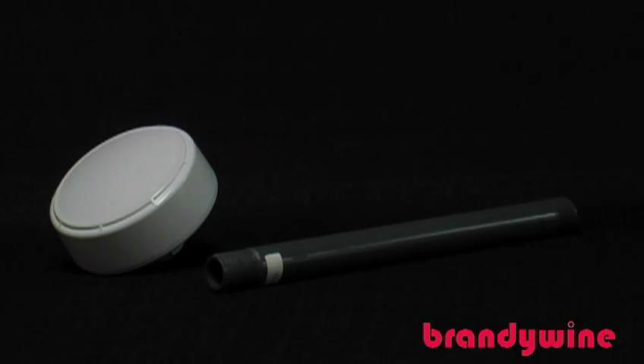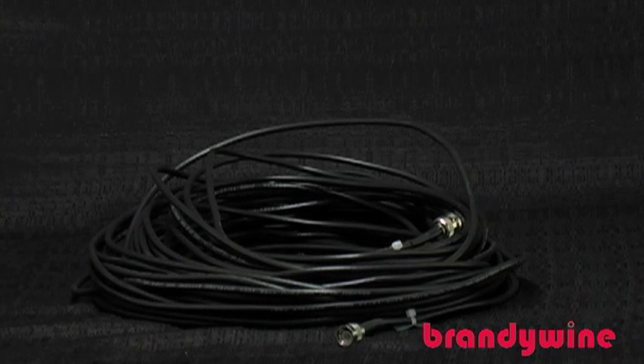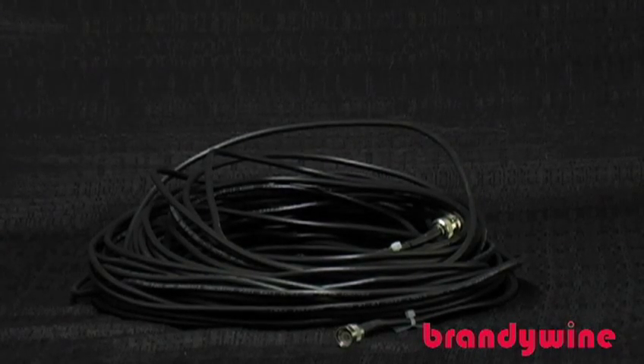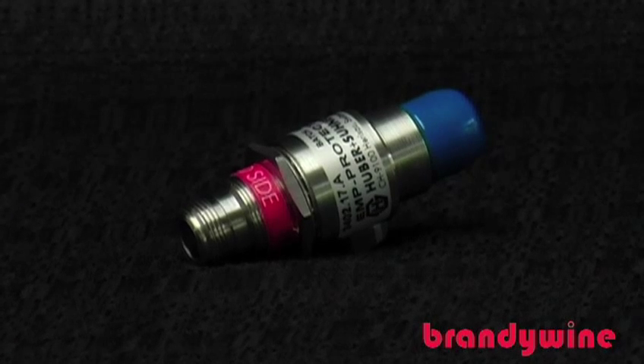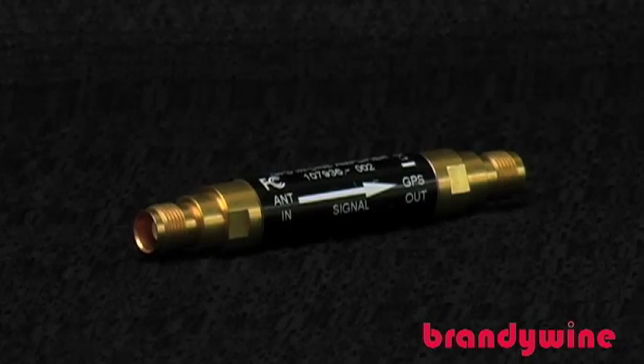Be certain to follow all safety codes and local requirements. First and foremost is the GPS antenna itself. Also included is the lead-in cable — the cable length should be based on your needs; the standard cable supplied is a 100-foot RG58 cable. For longer runs, contact Brandywine to recommend a solution. Also included are the lightning arrestor, antenna mount mast adapter, and an in-line amplifier.